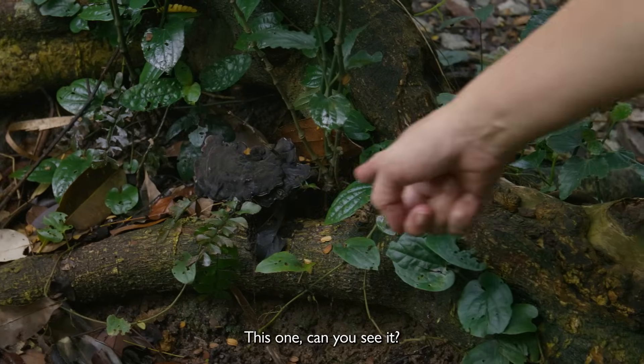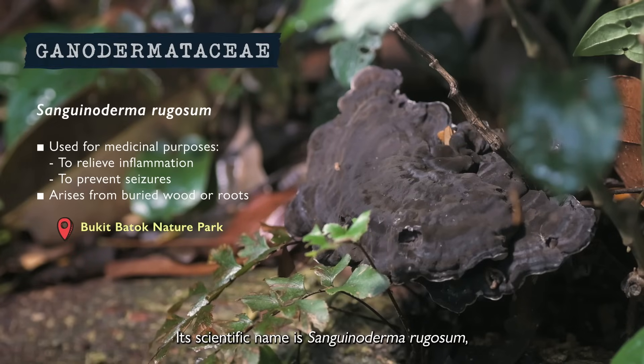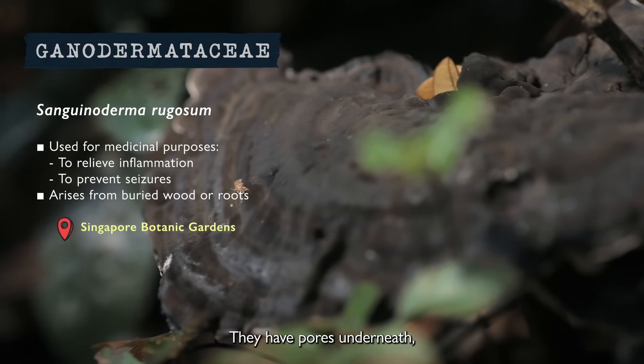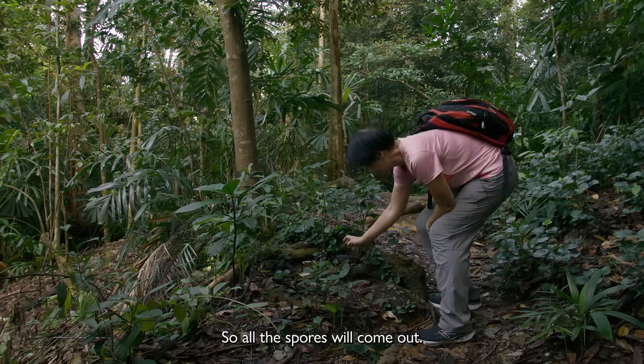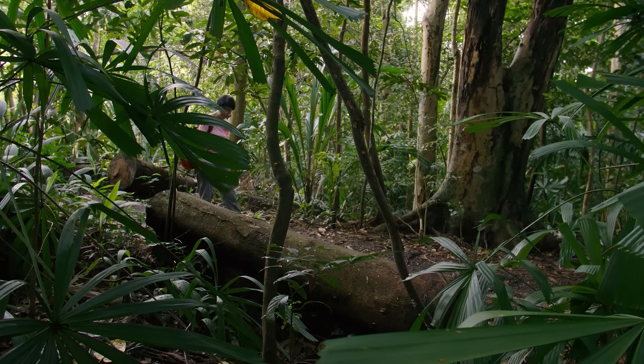This one — can you see? It has a stalk. The scientific name is Sanguinoderma rugosum. In Chinese, it's called yunzhi. They have pores underneath, and they also release spores.